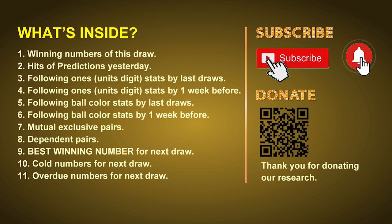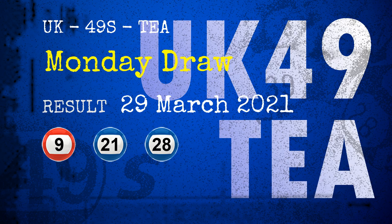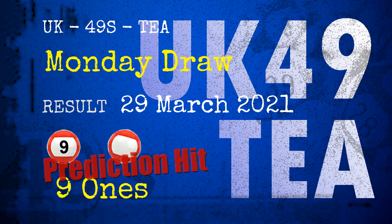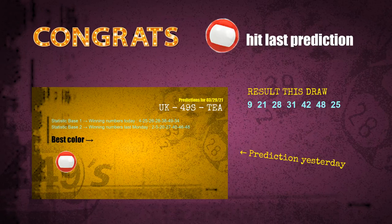The winning numbers of Monday, March 29th 2021 are 09, 21, 28, 31, 42, 48, and the booster number is 25. Congratulations to friends who bet on nine ones, number 09, and red balls — nine ones are hit, red balls are hit, and number 09 is hit.